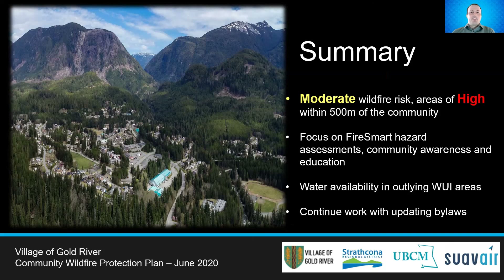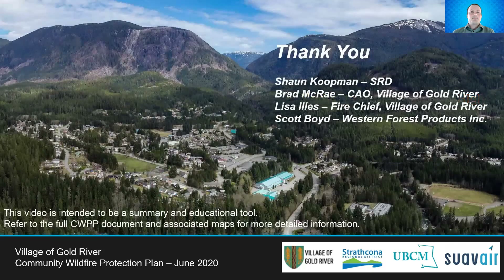For more detailed information, review the Community Wildfire Protection Plan document and associated high-resolution maps. We'd like to thank the following individuals for sharing their time through meetings, phone calls, field reviews, and information and data sharing: Sean Koopman from the SRD for his vision and encouragement throughout the project; Brad and Lisa from the Village of Gold River for always answering our questions; and Scott Boyd from Western Forest Products for providing LIDAR data that was very helpful in our data analysis. All of your ideas, insights, and feedback helped shape the CWPP. For further information, please refer to the full document on the SRD website. Thank you very much.